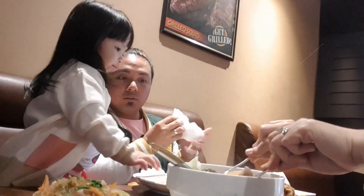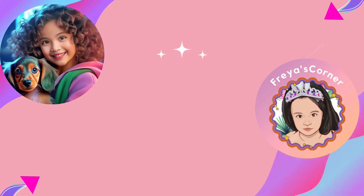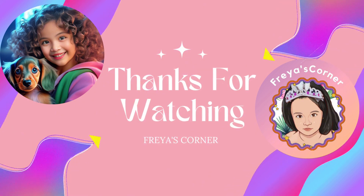Again, thank you for watching, and remember that even a simple family lunch, when shared with your loved ones, has the power to create cherished memories that will last a lifetime. Bye and see you again in our next video!